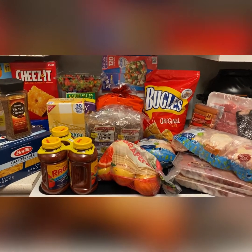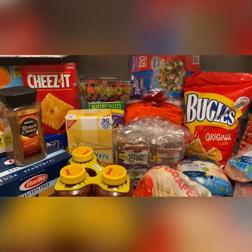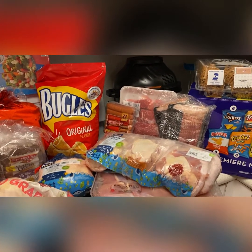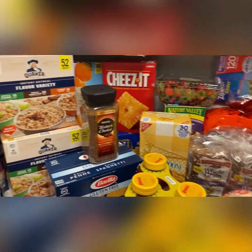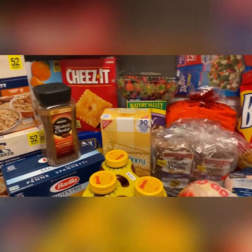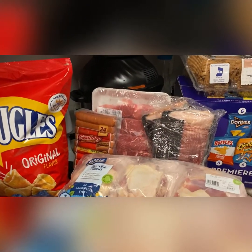Hey guys, welcome back — this is Alexi Fullwood. Today I will be doing a BJ's haul. I got a lot — well, it looks like a lot. So today I went to BJ's and I picked up some groceries, and I want to share with you guys what I got today on my BJ's trip.